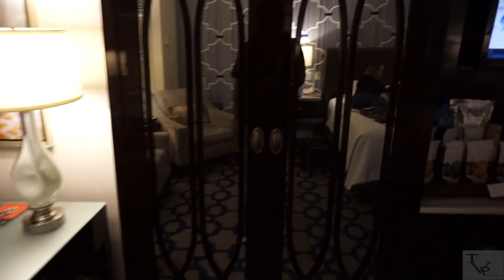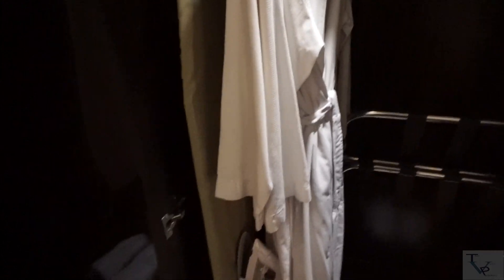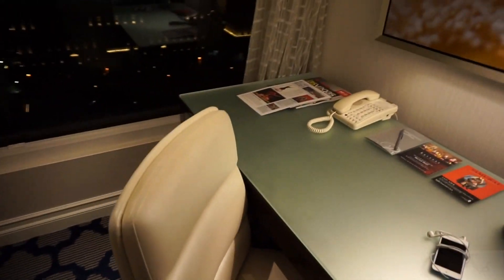Over here we have the closet — it lights up as you open it, which is pretty cool. You've got a couple of robes, your iron and ironing board, and there are slippers as well, so if you want to throw some slippers on, the Bellagio's got you.